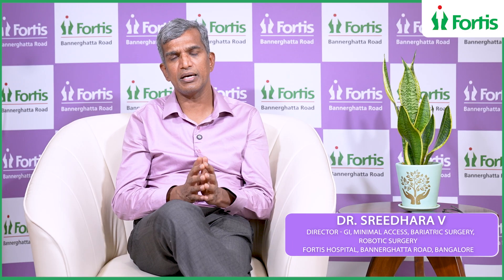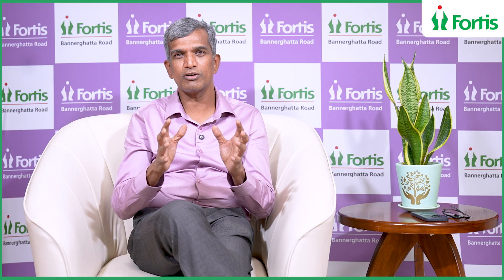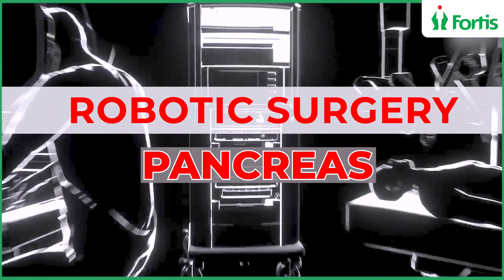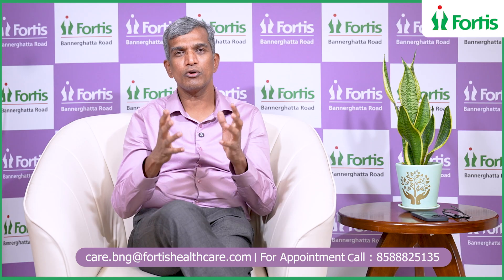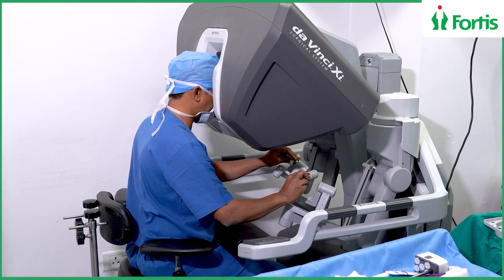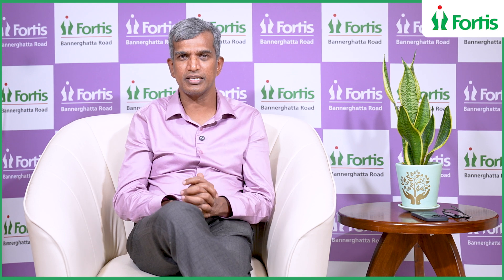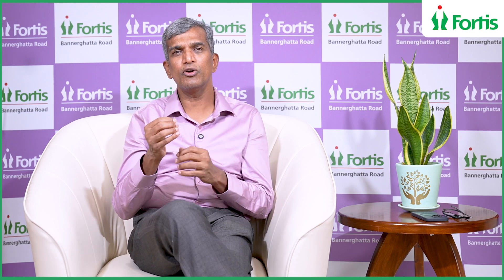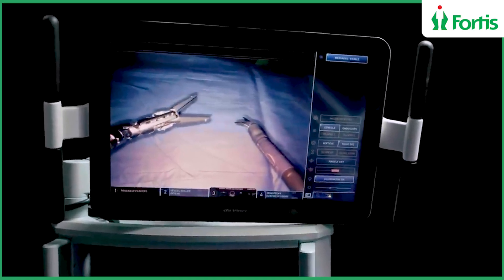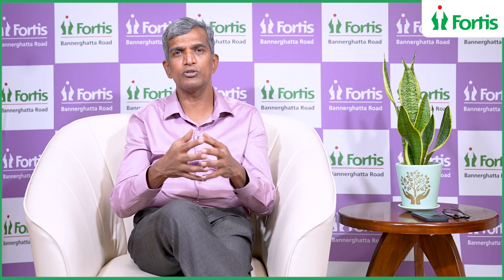These procedures are also done laparoscopically, by open surgery, or robotically. In robotic surgery, all the arms of the robot are controlled by the operating surgeon, making it easier to manoeuvre and manipulate the organ. The instruments have endo-wrist ability — two joints at the tip — allowing movement similar to open hand surgery with minimal effort.